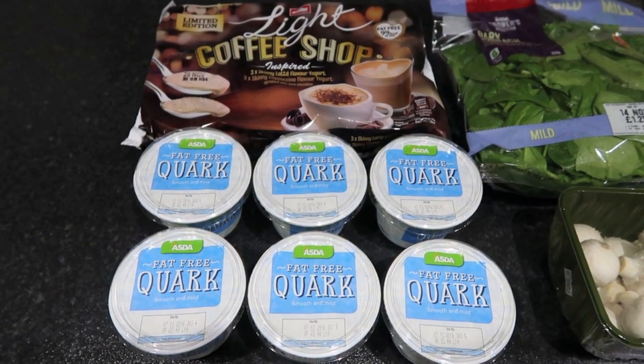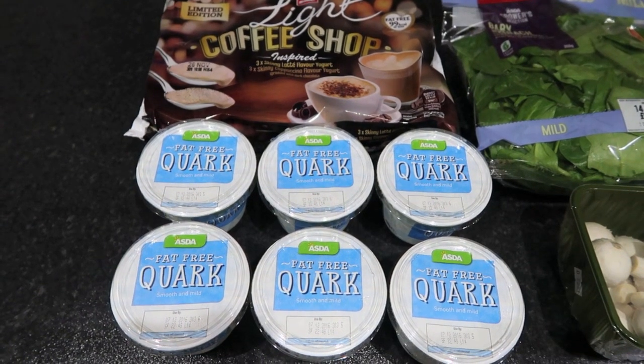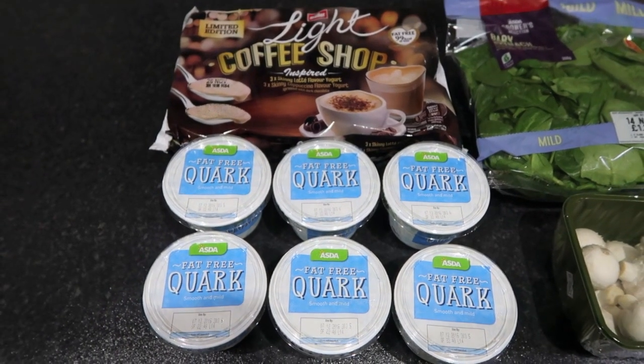Today's the 9th of November and this is an Asda shop. It came to a total of £20.93. Okay so this is what we've got.